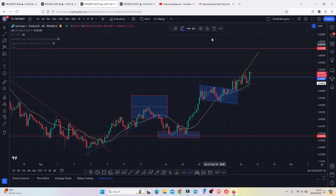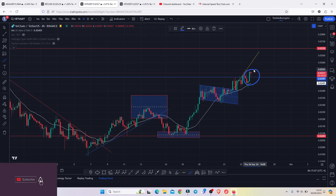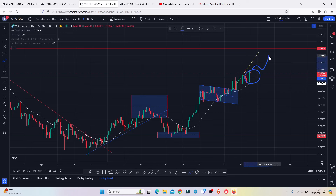Jumping to the 4-hour chart, you can see that we have now managed to break above a key area of resistance at 0.02497, flipping it back into support. As long as we continue holding above this key area of support, there is a very high chance that we are going to see another leg to the upside toward 0.02702, where we have our next key areas of resistance. A break above 0.027 could then easily see VeChain get back above 0.03 in the next coming hours.